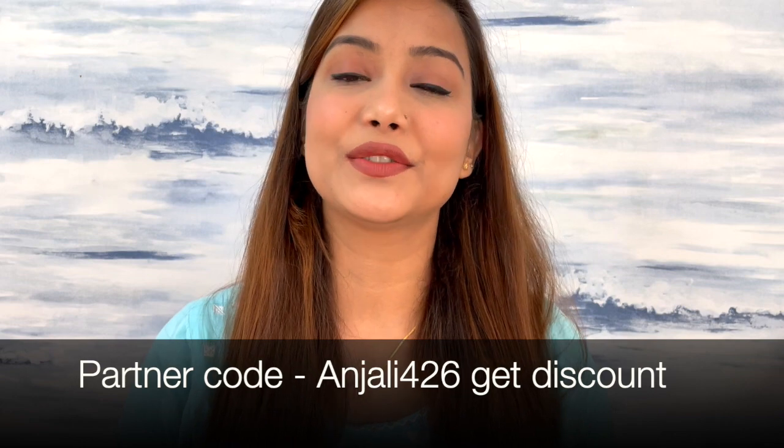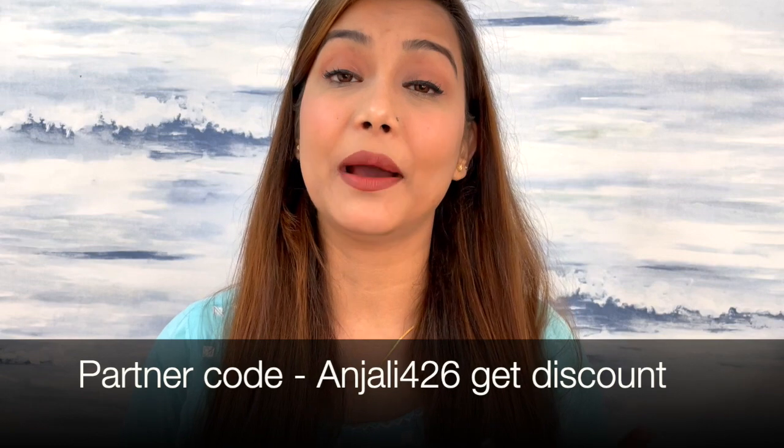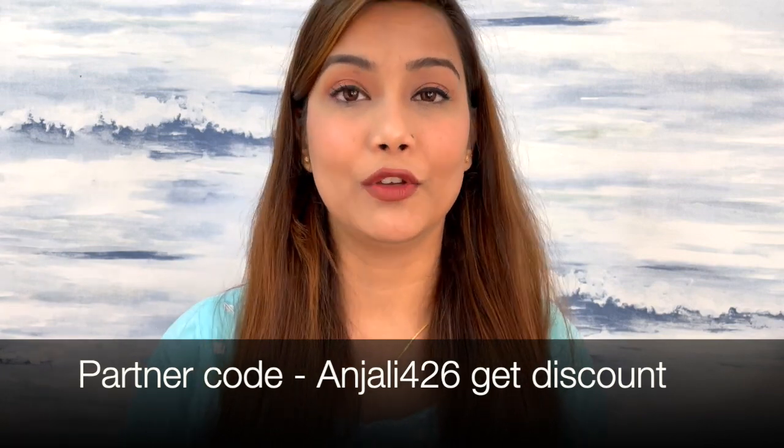Hey guys, welcome to my channel. I hope you all are doing good. So in today's video I will be sharing a Clovia haul, and as you guys know, Clovia is one of my favorite websites where I shop nightwear, shapewear, lingerie, and now skincare is also launched in Clovia Botanica.